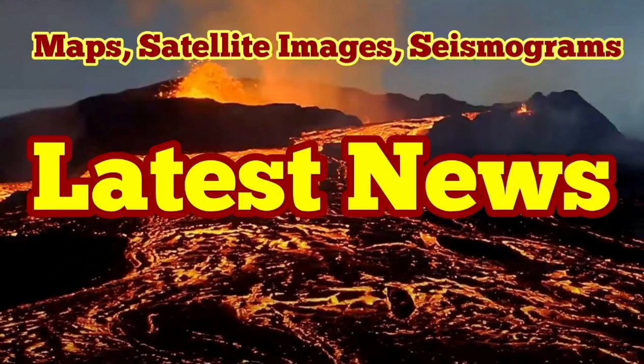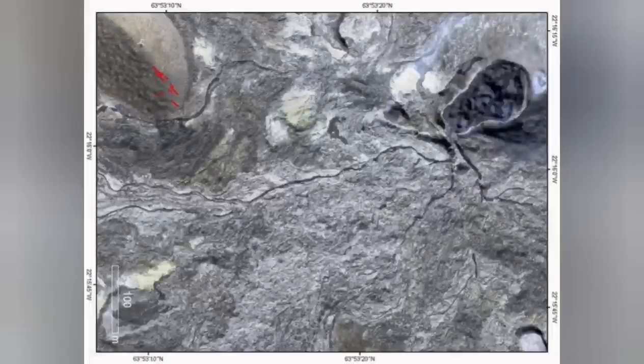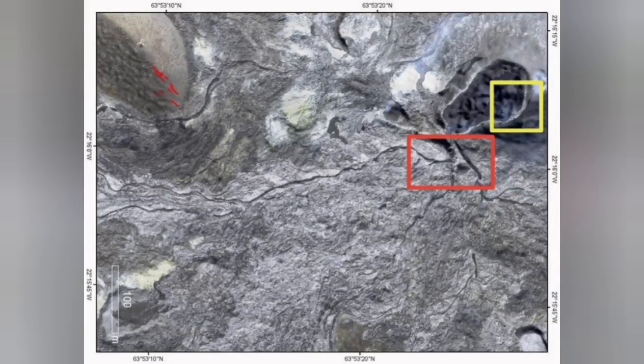Here I present the latest news, satellite images, and my analysis about what's going on. This satellite image shows the crater itself — the trident point is marked, what I call trident point. Near it we had a fissure pressure hole during one of the biggest eruptions a few nights ago, and the wall was almost breaking apart.